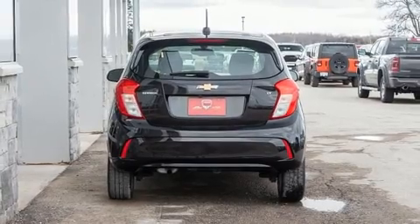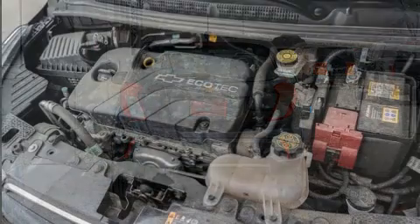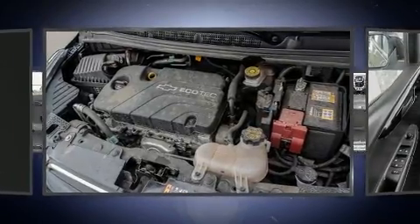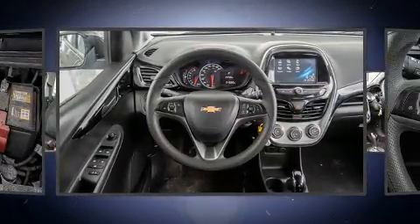Top features include remote keyless entry, one-touch window functionality, a trip computer, front fog lights, heated door mirrors, rear wipers, and power windows.